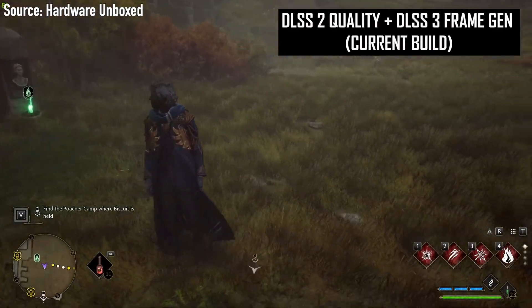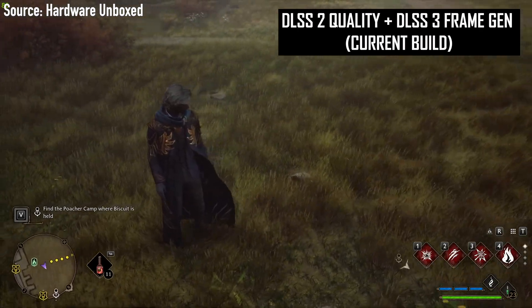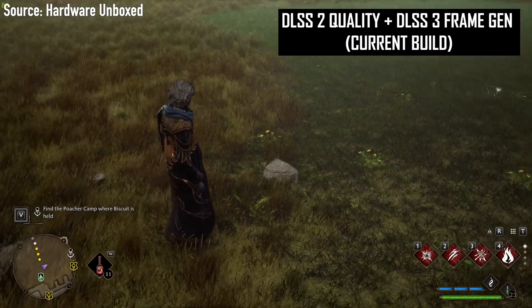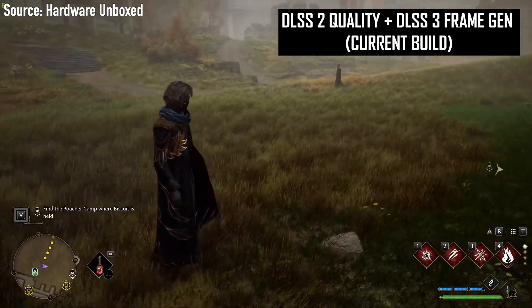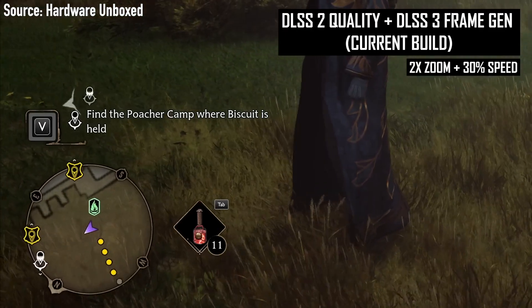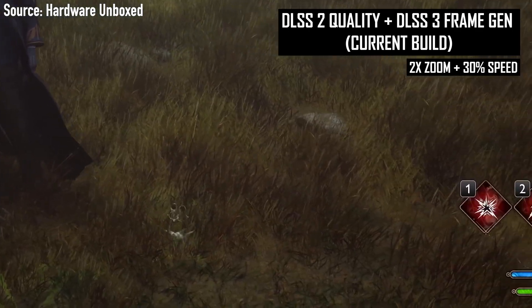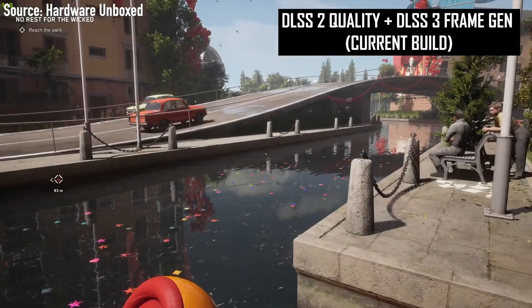Nvidia is pushing hard for everyone to use frame generation to boost FPS. However, I don't think the technology is mature enough to use it as widely as we use DLSS to boost FPS in games. There are just too many problems with image quality that need to be addressed before I start taking frame generation seriously. So right now I don't consider it to be a good selling point for the RTX 4060.